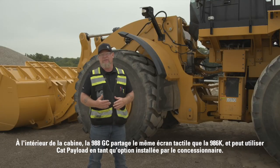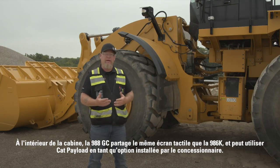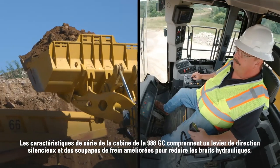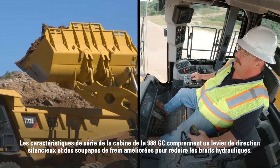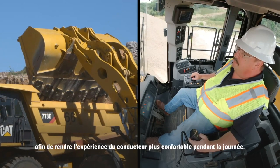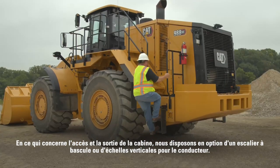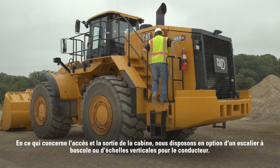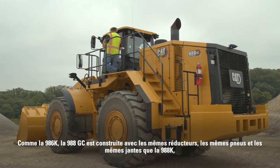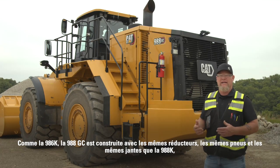Inside the cab, the 988 GC shares the same touchscreen display as the 986k and can run Cat Payload as a dealer-installed option. Standard cab features include quiet stick steer and an improved brake valve to reduce hydraulic noises for a more comfortable operator experience during the day. For access and egress, we have an optional walk-over stairs or vertical operator access ladders.